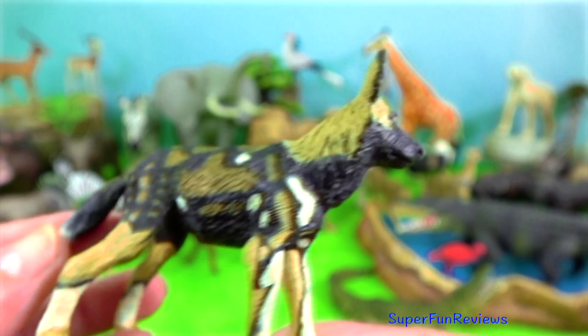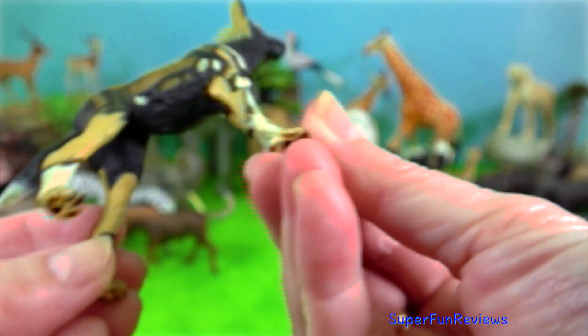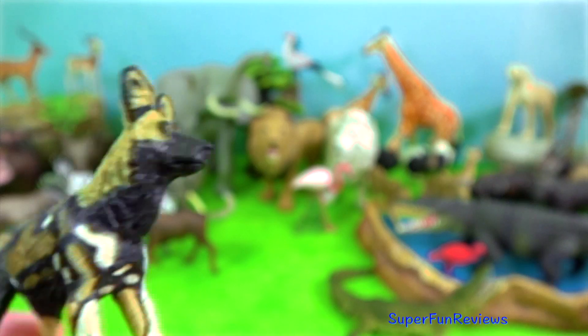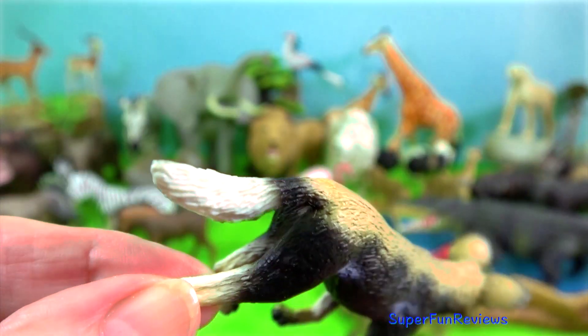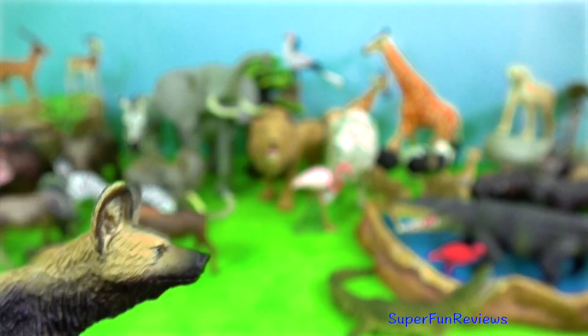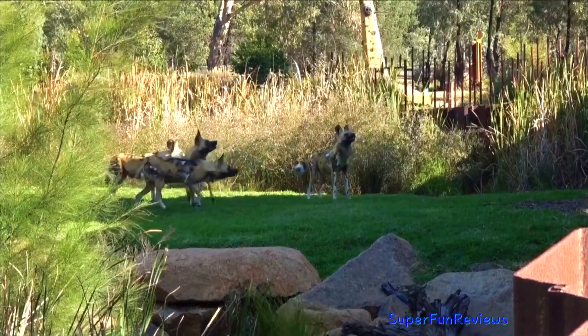Wild dog, the other pursuit predator of the Serengeti, takes a similar array of prey. They hunt mostly by day, with an entire pack of 2 to 19 dogs participating in chases of one and a half kilometres or more.